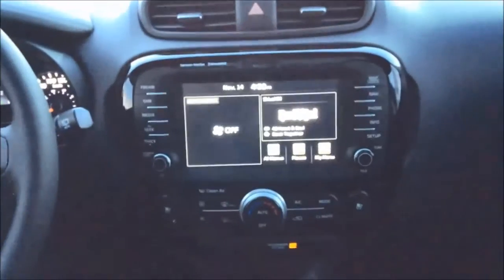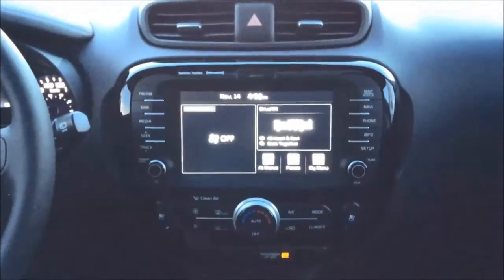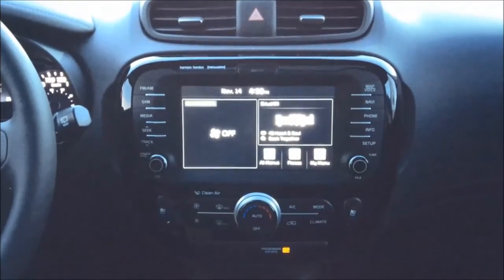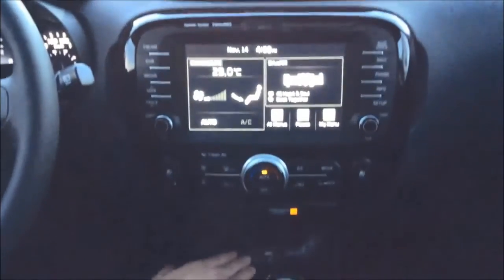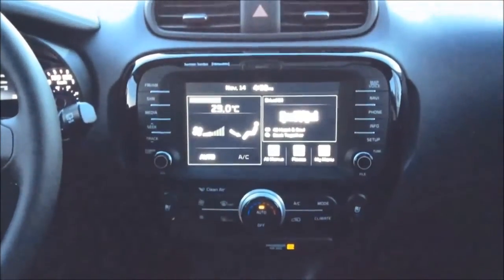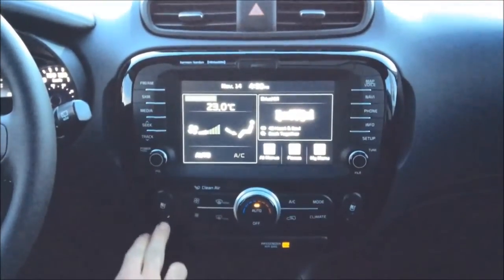This features your multimedia interface which you can integrate your iPhone or Android with, using Android Auto or Apple CarPlay. That is your USB and auxiliary ports down there as well as your charging cables, and your heated and cooled seats.